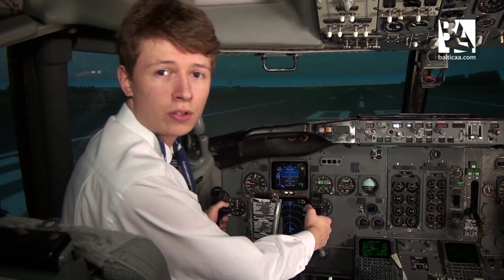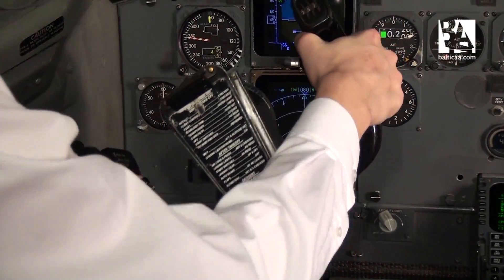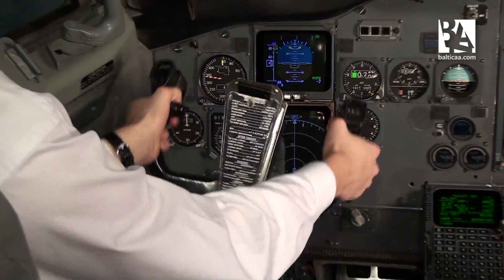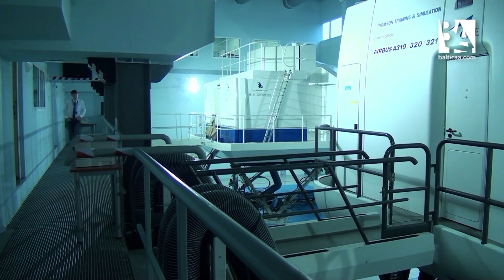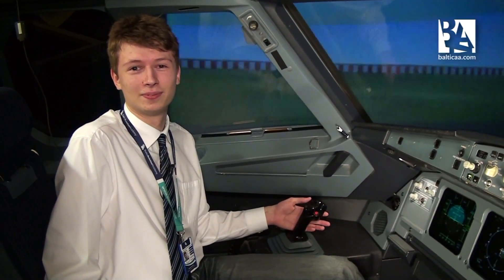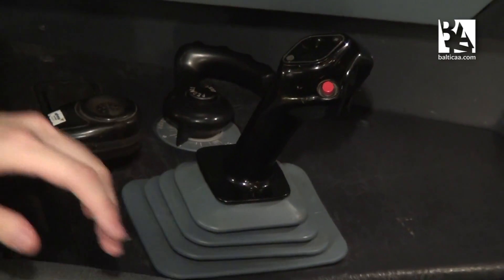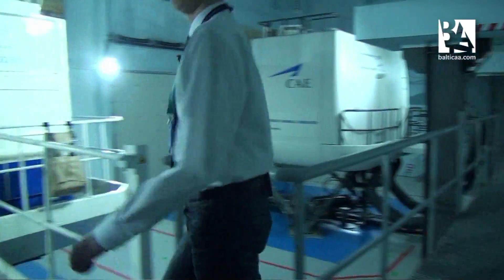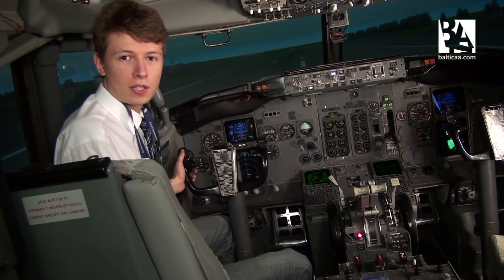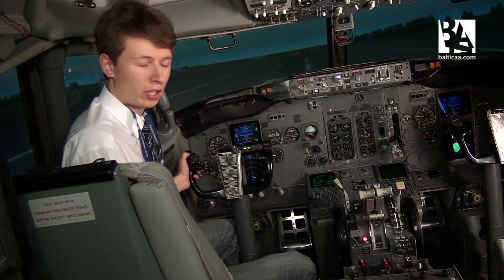On the Boeing 737, we control the aircraft mainly by yoke, as you can see. And on the Airbus, you have a sidestick joystick. The stabilizer trim, which helps us control the aircraft on the Boeing, is controlled manually by flicking a switch.